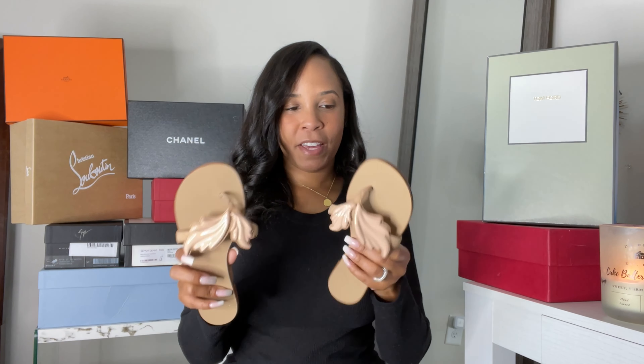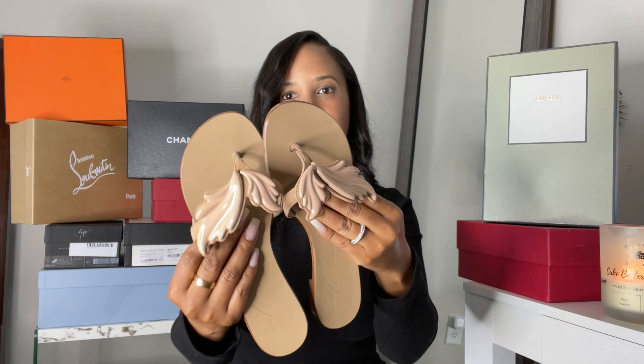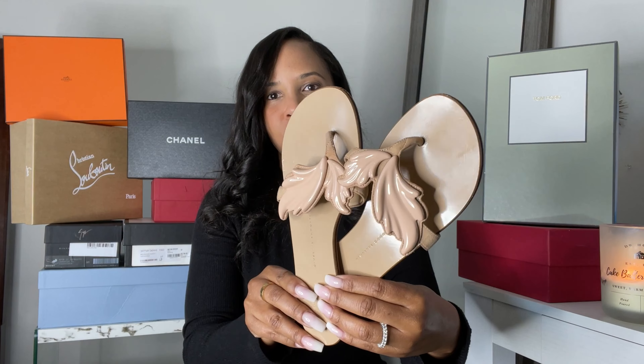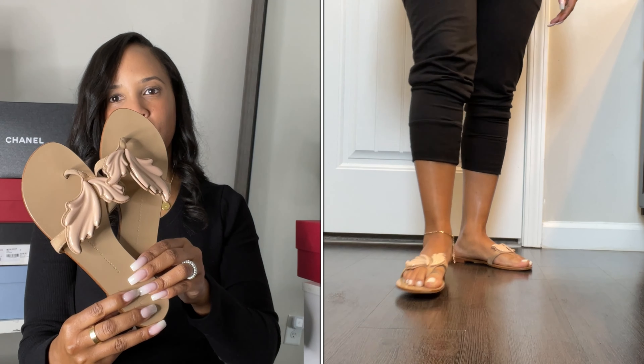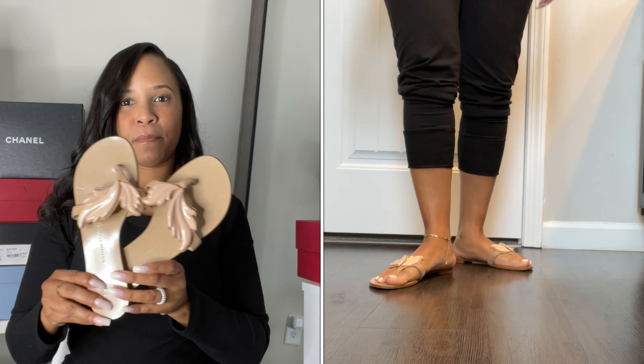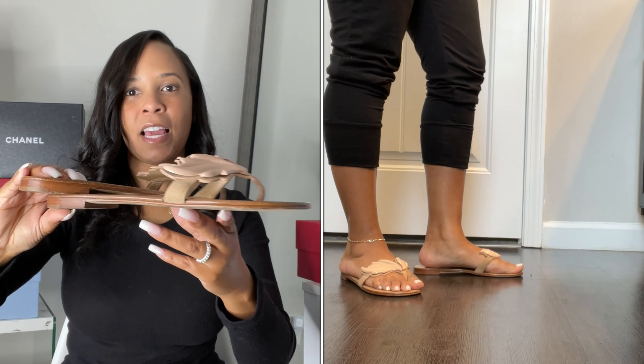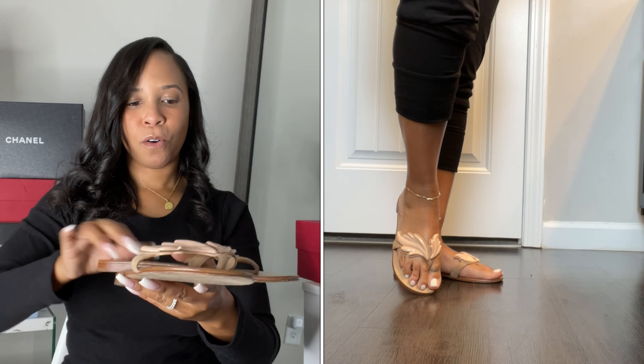The next pair of slides are one of my favorites — these are the Giuseppe wing or fire slides. I don't know exactly what they're called, but this design is a very popular Giuseppe design. I absolutely love these. I tend to wear them a lot on beach or summer vacations — they just go with everything. It's a nude color, and they have this dark brown sole. They're super flat and really comfortable.